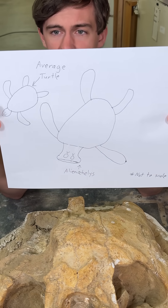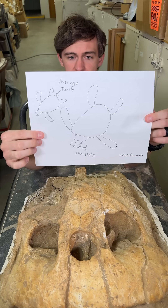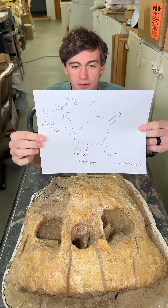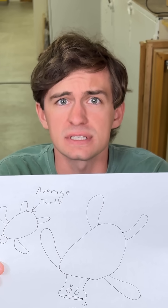You'll notice here I've got the average turtle, and then our boy right here. This is not exactly to scale, and you may notice that he has eyebrows. That is not scientifically accurate, even in the slightest bit. But right before we filmed this, Peyton said, hey, he'd look much cooler if he was angry. Please like and subscribe.